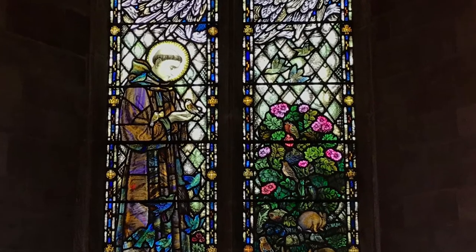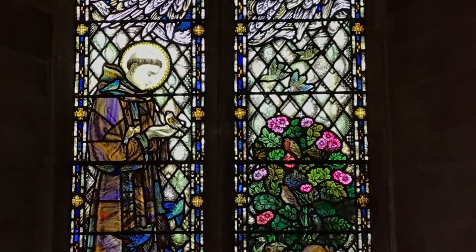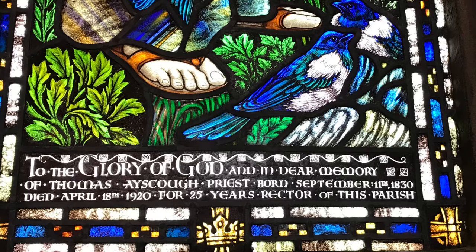We think the window says a lot about Cradley's values today. The window was given to the church in memory of Thomas Aisgoth, who was the rector of the church for 25 years. Thomas' son was called Francis.